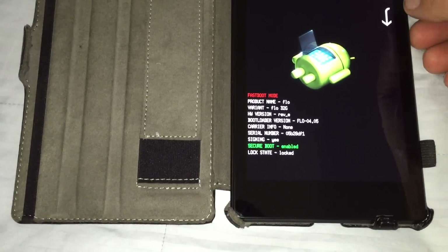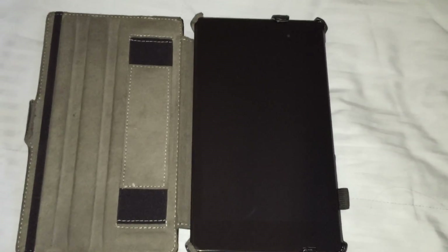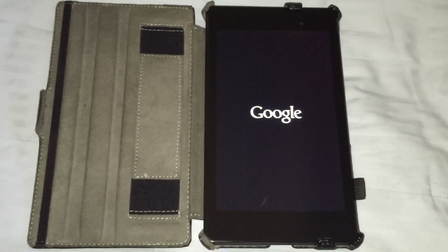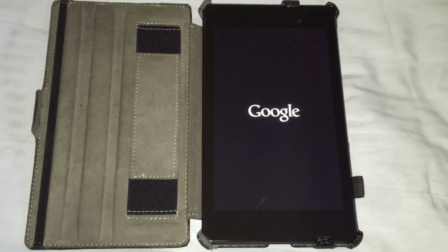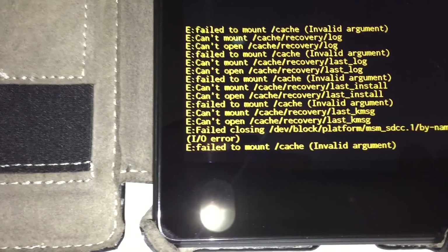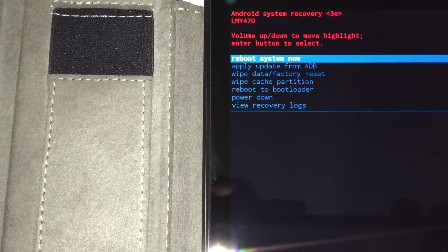If I go into recovery mode — and we're here — we get all these error messages: failed to mount, failed to mount, failed to mount, and so on.